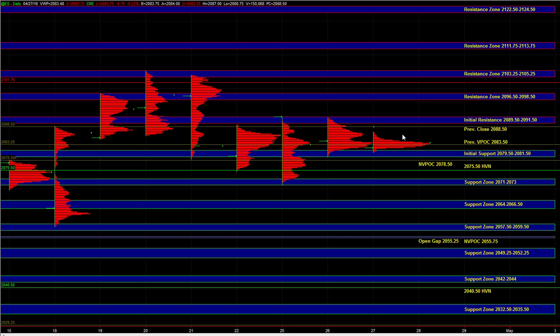Heading into the open, holding above 79.5 to 81.5 would leave the buyers in control. Even though we're in a very balanced state, above the initial support zone, the buyers would still be more dominant. On the upside, 89.5 to 91.5 is the important short-term inflection point — that's the area that would need to be taken out in order to trigger a breakout and attract more buyers in the market.